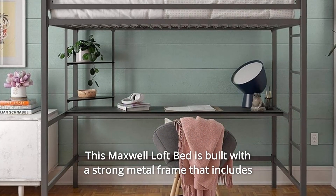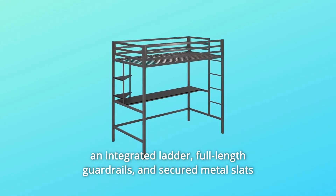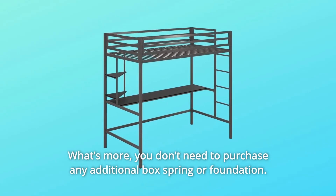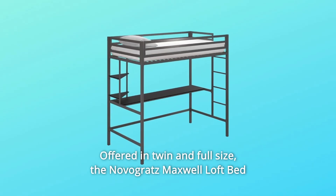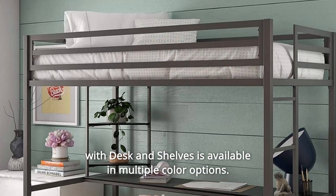The Maxwell Loft Bed is built with a strong metal frame that includes an integrated ladder, full-length guardrails, and secured metal slats to ensure that your child will sleep in complete security and stability. What's more, you don't need to purchase any additional box spring or foundation — mattress sold separately. Offered in twin and full size.